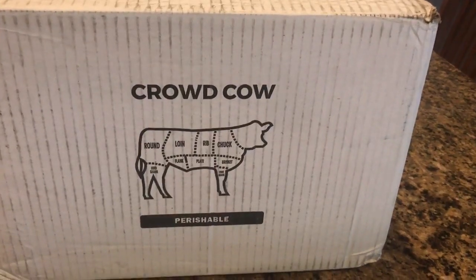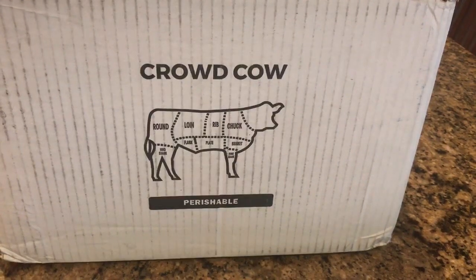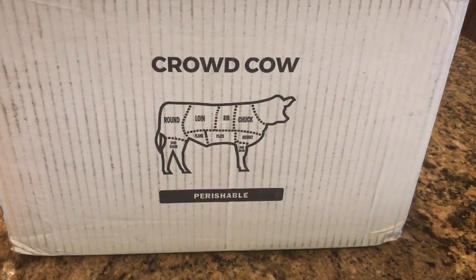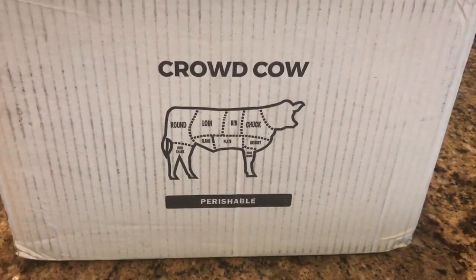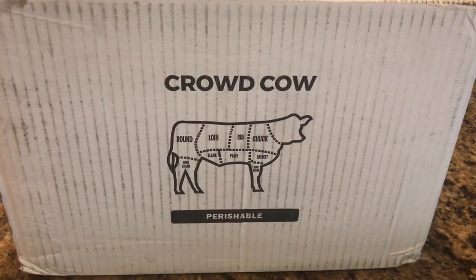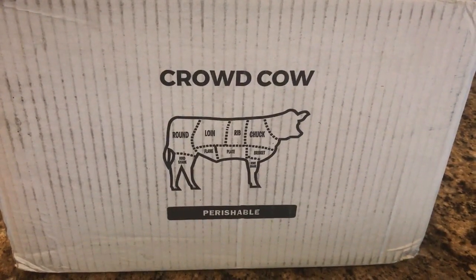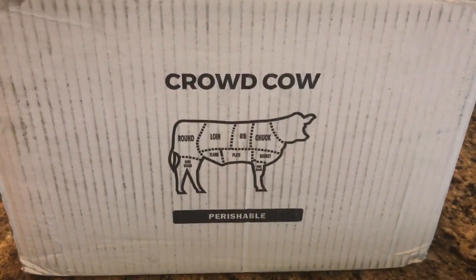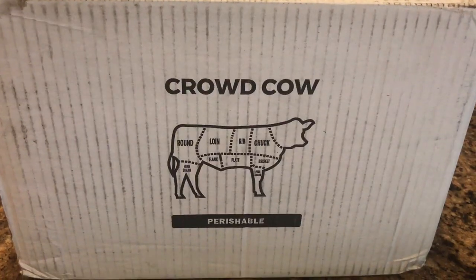Hey guys, Peachy Pig here. Just wanted to show you guys what we got in store for Thursday and Friday. Here's the package — we got a little bit of a Crowd Cow order. They're not a sponsor, but we're gonna see how their meat is. We got some wagyu hamburger meat for making smash burgers, and also an A5 wagyu ribeye that we're gonna cook up. Come back and join us — it should be a good show!